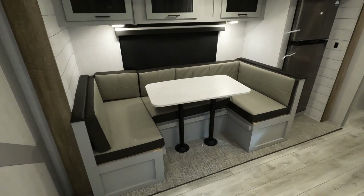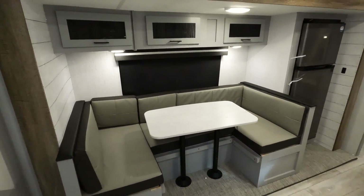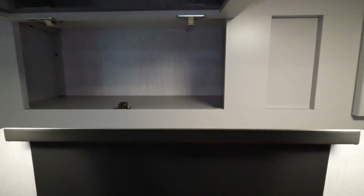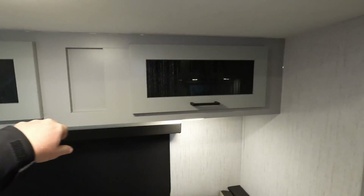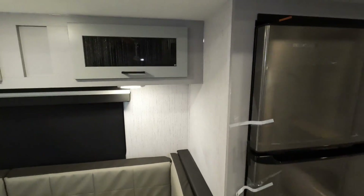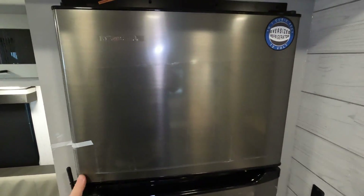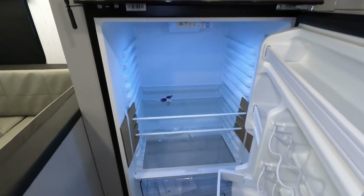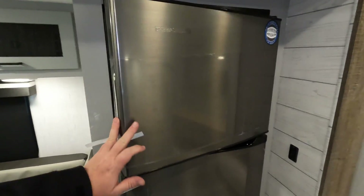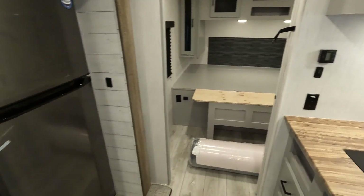There is no carpeting in here, so that has gone away. There is a U-shaped dinette with storage above it — a lot of other trailers have been skimping out on above storage around the seating area, and I kind of like to see that this one still has that. This has got the bigger 10 cubic foot 12-volt fridge.